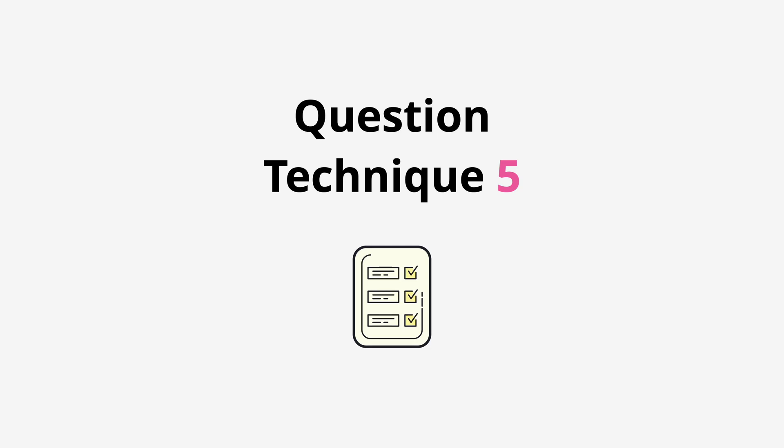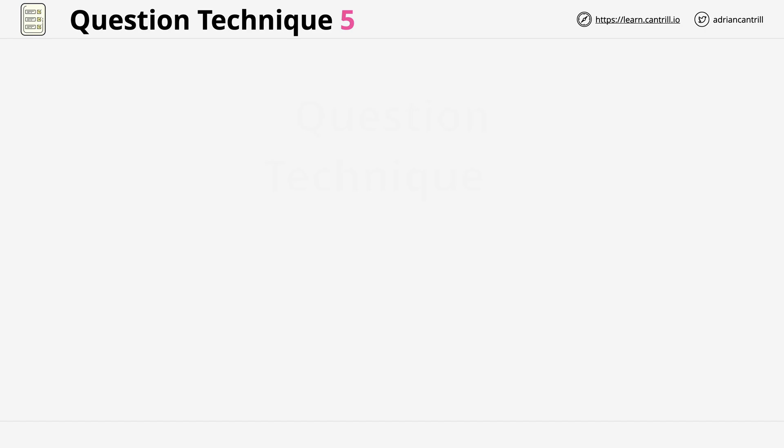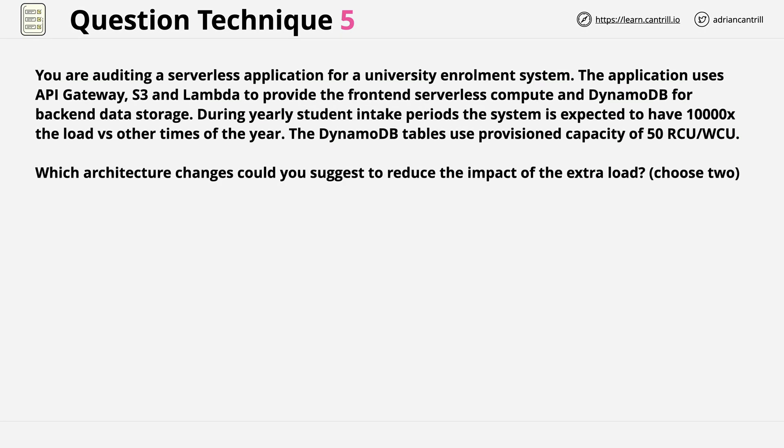Welcome back, another question to review, so let's waste no time and get started straight away. This is the question that we're going to be reviewing. You are auditing a serverless application for a university enrollment system.